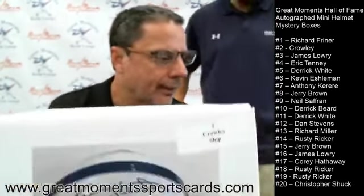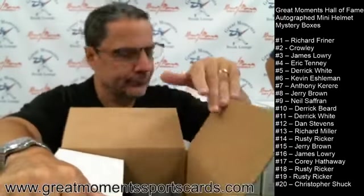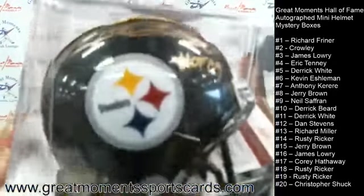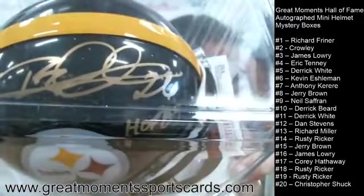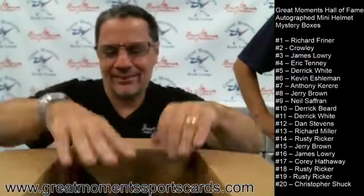We only have a last name on the order for the next one — Mr. or Miss Crowley, what's your first name if you're watching? We like to get to know everybody. Box number two goes to Crowley. Neil said 'come on with that nine again' — he called in for his order. You can order on the website or give us a call. Box number two is Hall of Famer Rod Woodson, with HOF on a Steelers helmet.